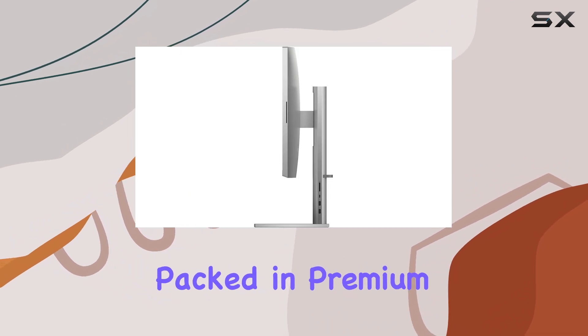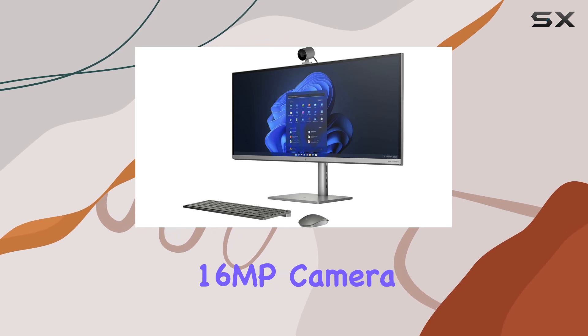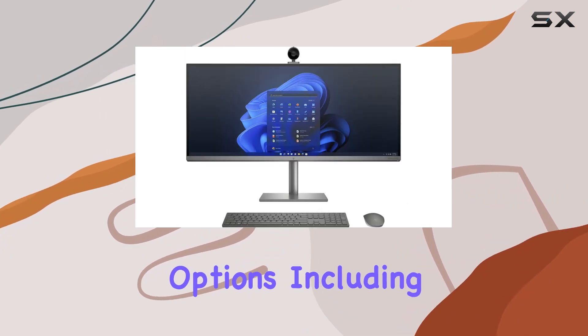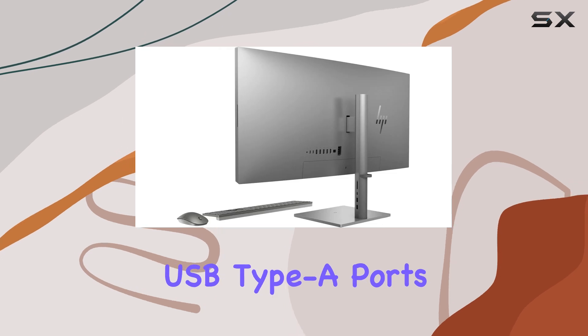They've packed in premium features like Bang & Olufsen speakers for immersive audio, a detachable and rotatable 16MP camera with a microphone for seamless video conferencing, and a plethora of connectivity options including Thunderbolt 4, USB 4 Type-C, and SuperSpeed USB Type-A ports.